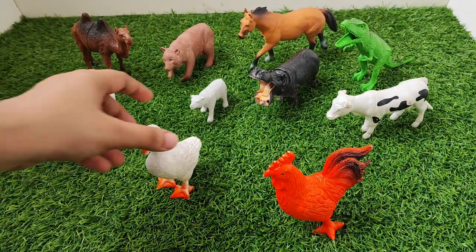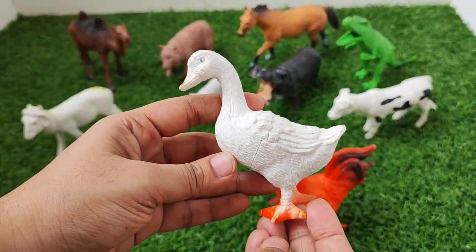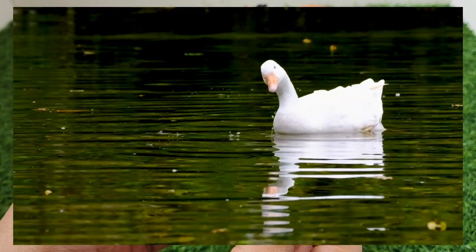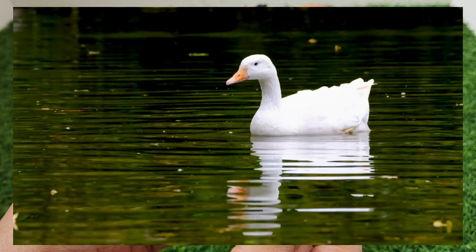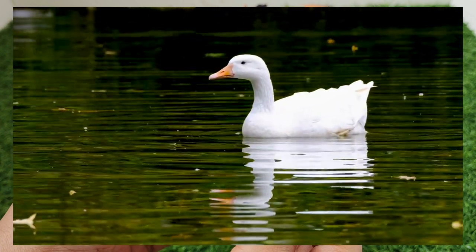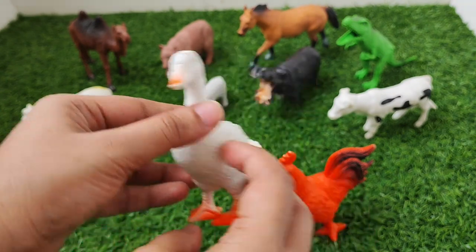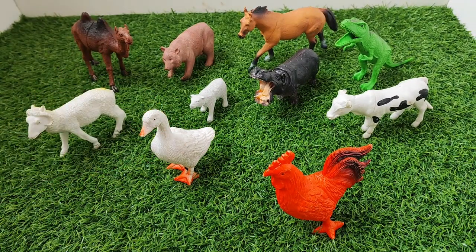What's this? It's a duck. Duck. Duck says quack quack quack quack.